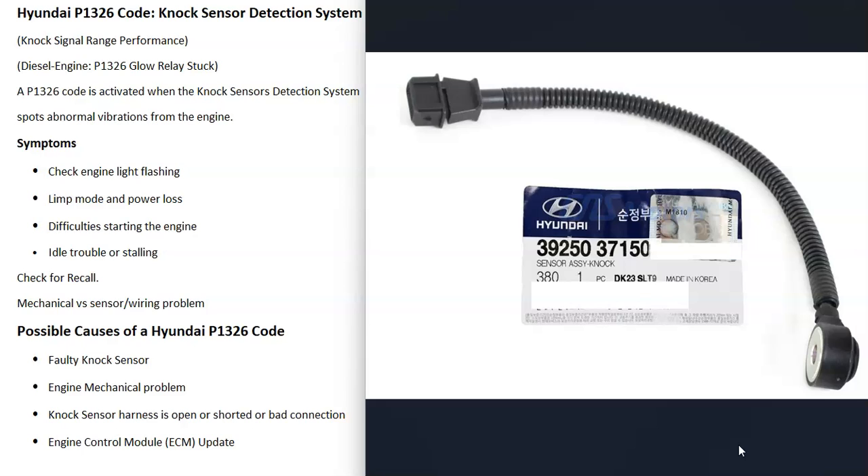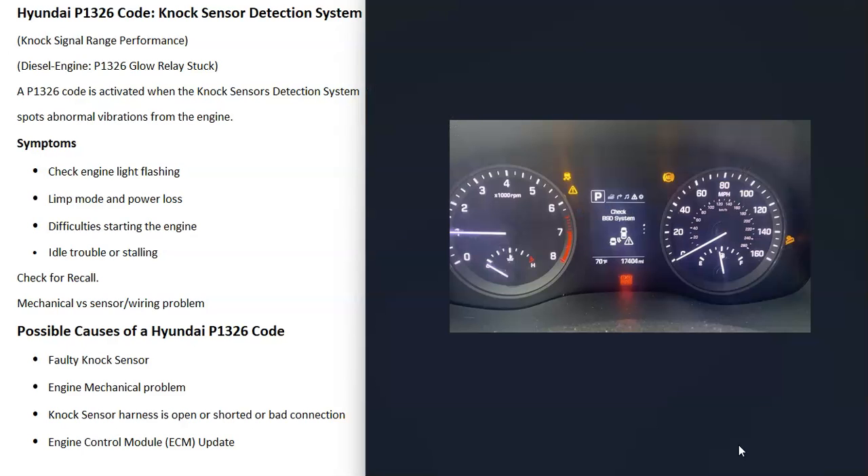Some symptoms include the check engine light coming on and flashing quite often. The vehicle will likely go into limp mode with power loss. It might also be difficult to start, have problems idling, or it might be stalling out.